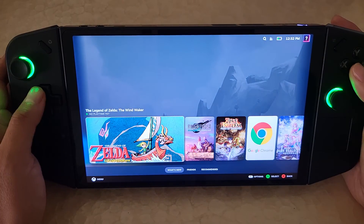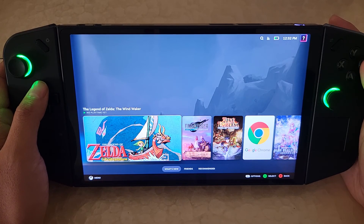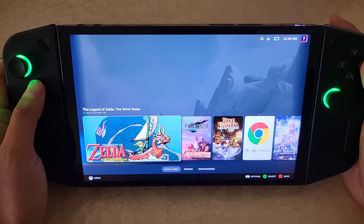It's been interesting for a device that came out just two days ago — it's working surprisingly well. Anyways, that's it.